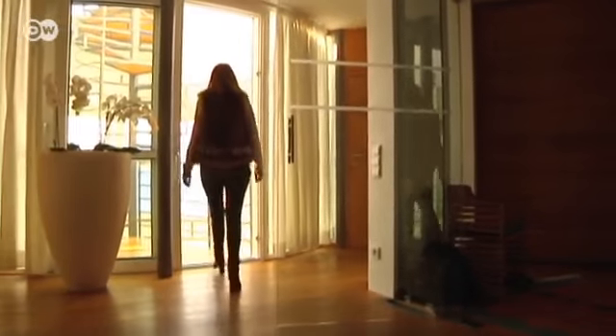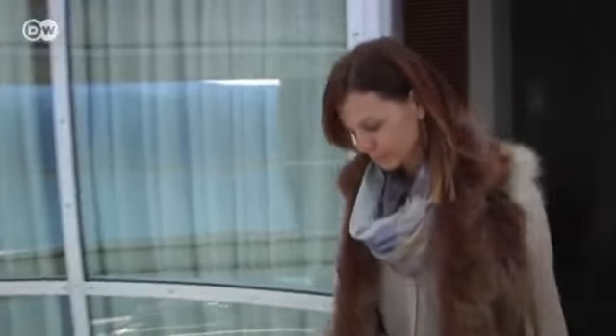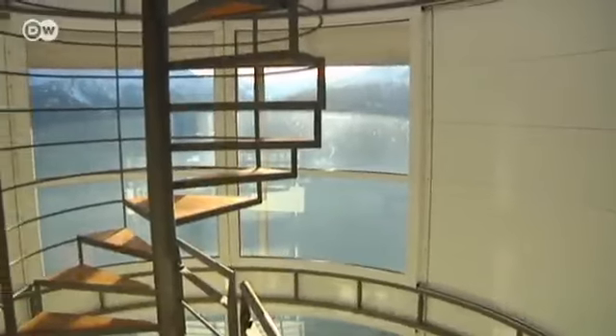An atrium connects the upper levels of the 22-meter tower. A spiral staircase leads up to the roof terrace, the highest point of the house.